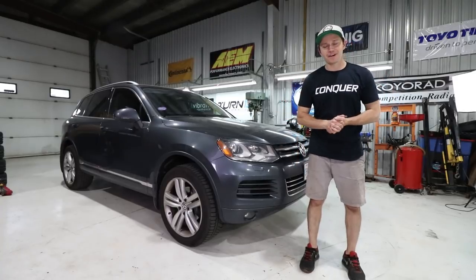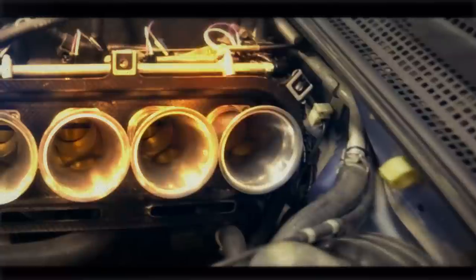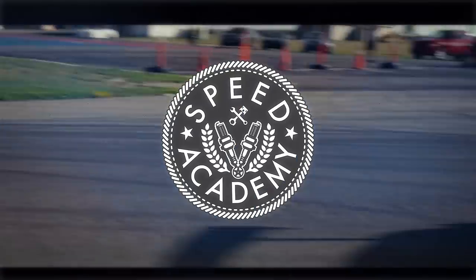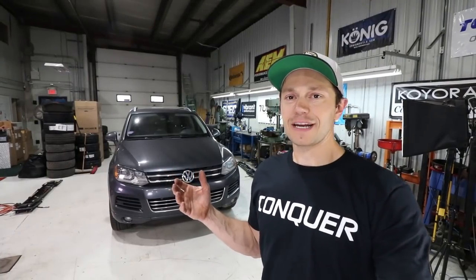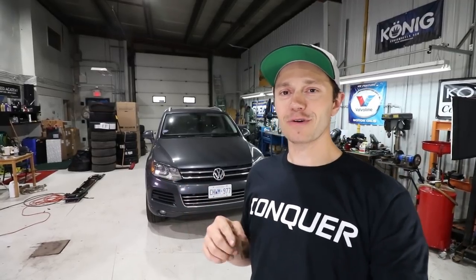Welcome back to day 65 of my VW Touareg experience. It is finally summer, so it's time to put on some summer tires and wheels. The VW Touareg is at day 65 and so far so good. After that one check engine light about a month ago, nothing has popped up. We are at 246,000 kilometers and no issues — driving great.